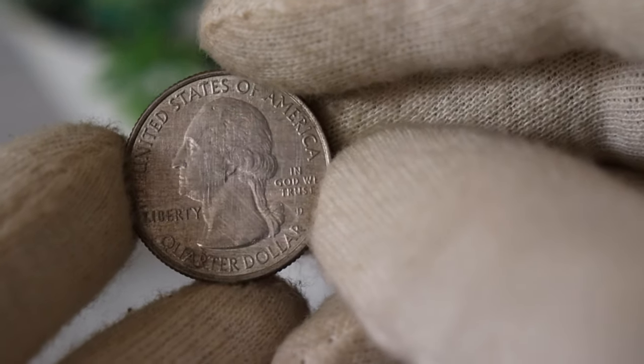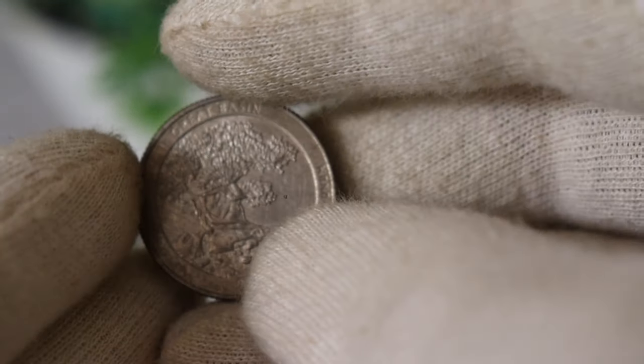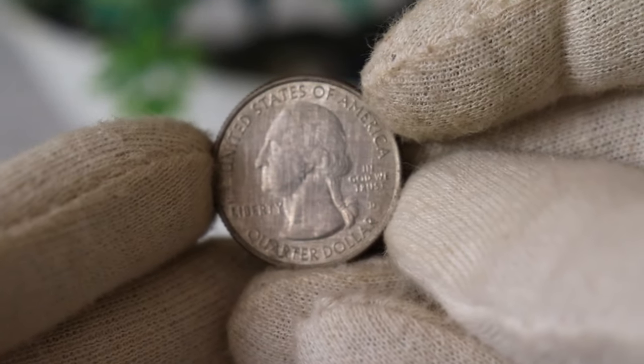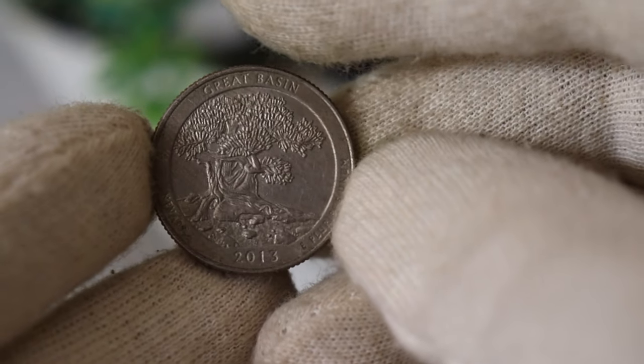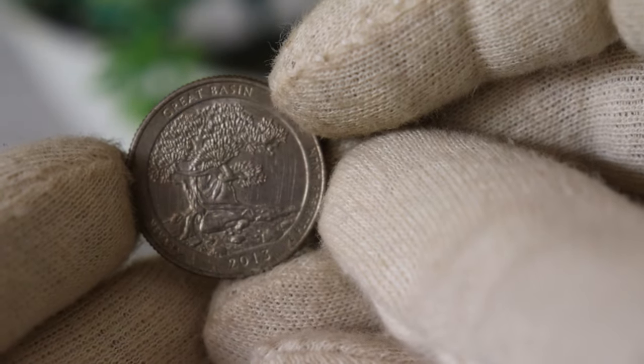Mintage plays a crucial role in determining a coin's rarity and consequently its value. The 2013 Fort McHenry quarter had a notable production run, making it relatively common compared to some other coins. However, certain factors such as the coin's condition and minting errors can significantly affect its worth.